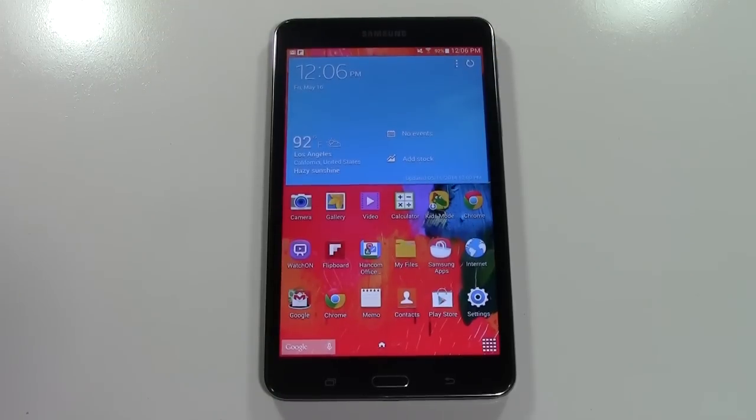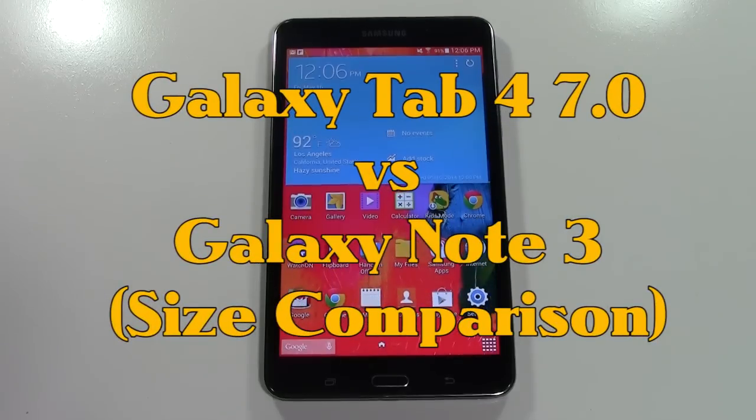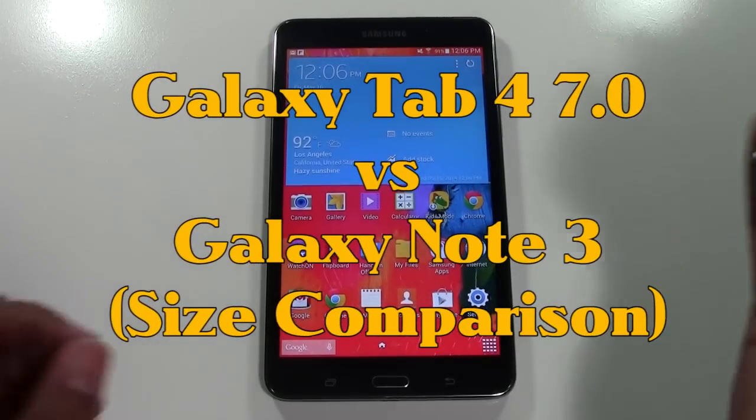How's it going out there? Welcome from H2 Tech Video. Today I'm going to be doing a size comparison between the Galaxy Tab 4 7.0 and the Galaxy Note 3.